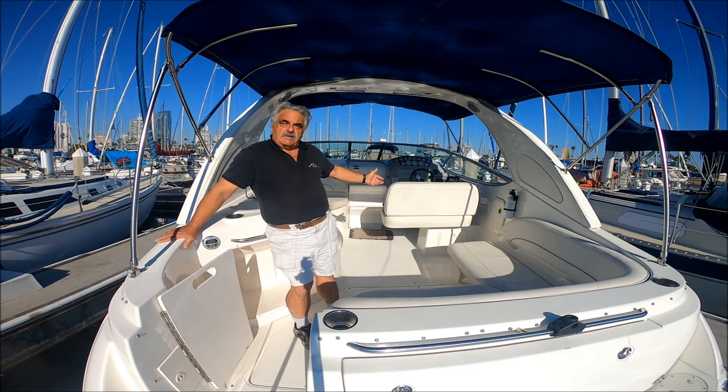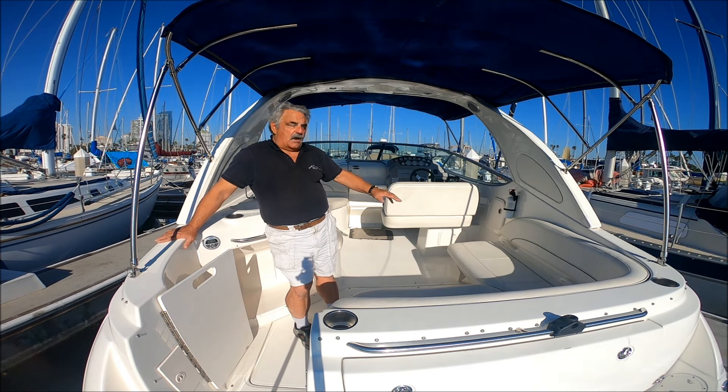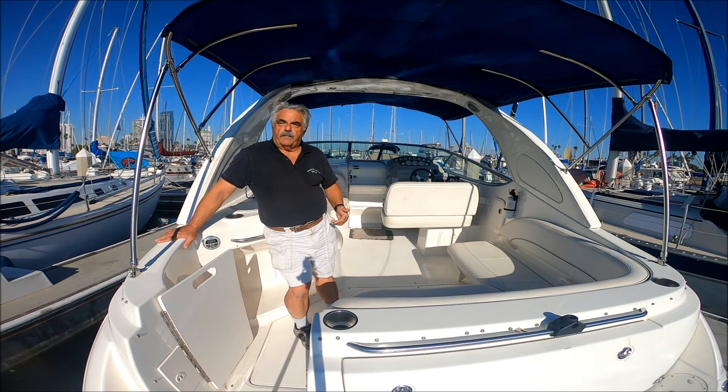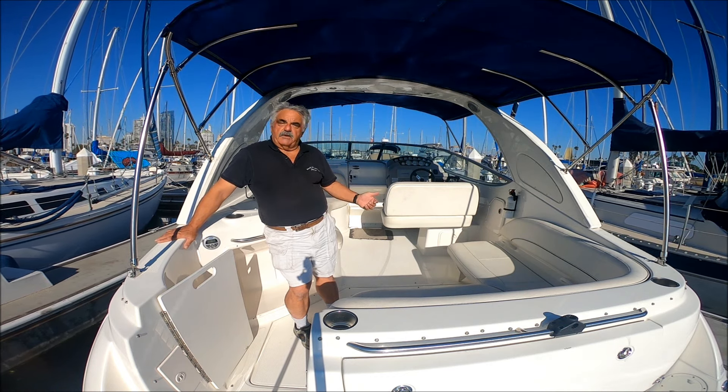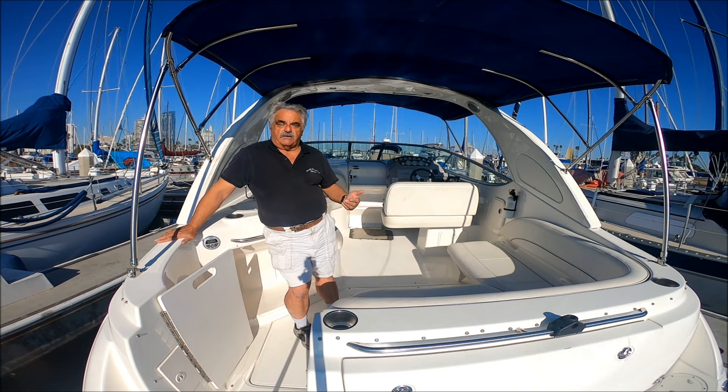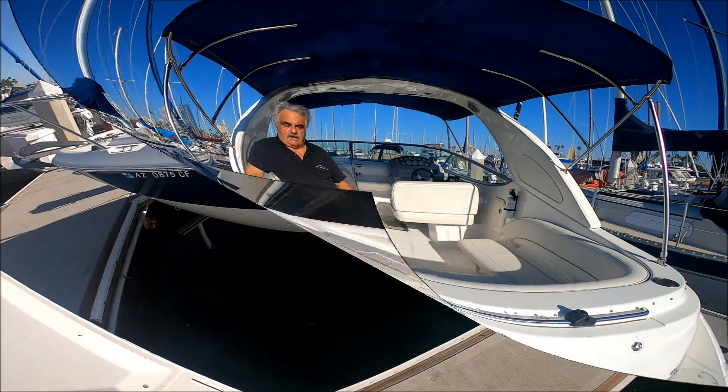She can sleep 6 in comfort, and the cockpit area is designed to handle 10 people in comfort. So come with me for a quick walk-around tour on this vessel, available today at South Mountain Yachts.